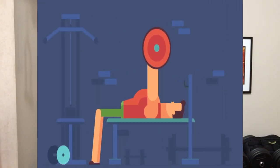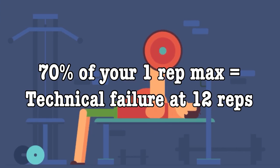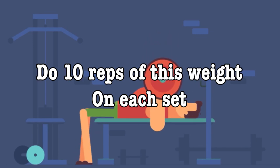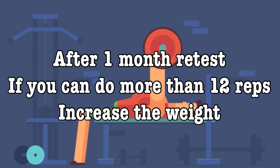I'm going to propose another workout you can alternate with this one in a minute, but first let's go over how to progress. To find 70 percent of your one rep max, use a weight where you hit technical failure at 12 reps — this is the equivalent of 70 percent. Then do 10 reps of this weight on each set. After a month, retest, and if you can do more than 12 reps it's time to increase the weight. Staying two reps short of failure keeps you in the effective rep range for building muscle without having to push to failure every workout.